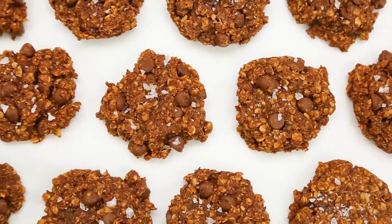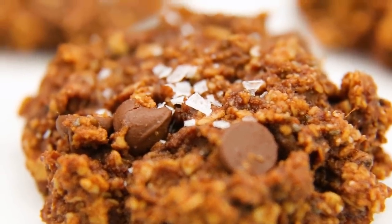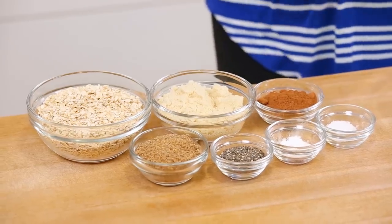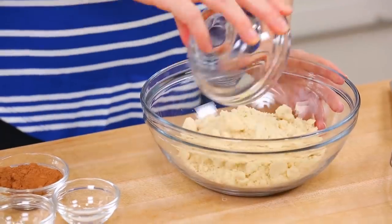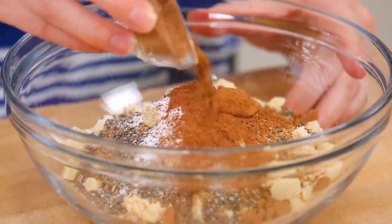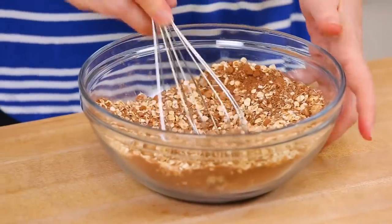For my final recipe I'm taking things way over the top with my double chocolate and sea salt version of the feel-good cookies. They start with the same dry ingredients: oats, almond flour, flaxseed, chia seeds, baking powder, and a little salt — but this time instead of cinnamon I'm adding cocoa powder. That's the first of our double hit of chocolate. Whisk that all together and set it aside, then mix up our wet ingredients.